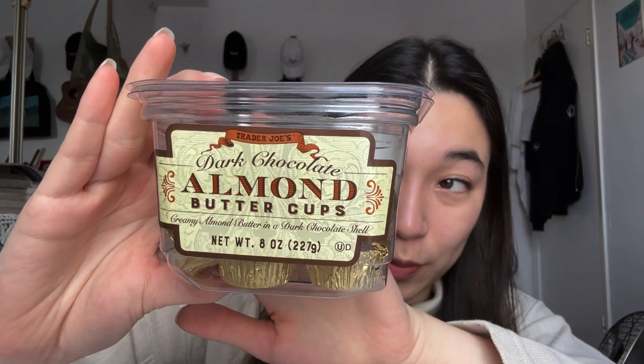Now moving on to the Trader Joe's haul. It has a lot of things that I could get for regular Canadian prices, so it's lost some of the appeal, but anyway. The first thing I got is these dark chocolate almond butter cups — I was very excited for these because I love them but I never buy them because I'm cheap.